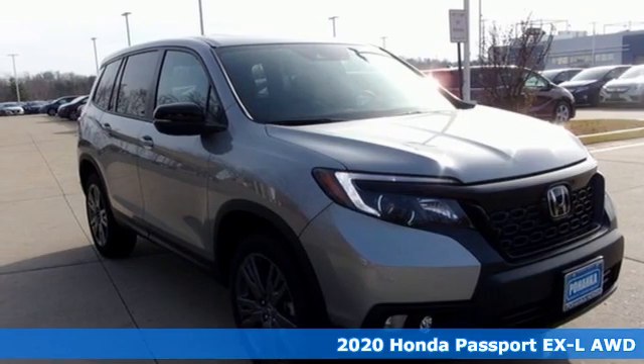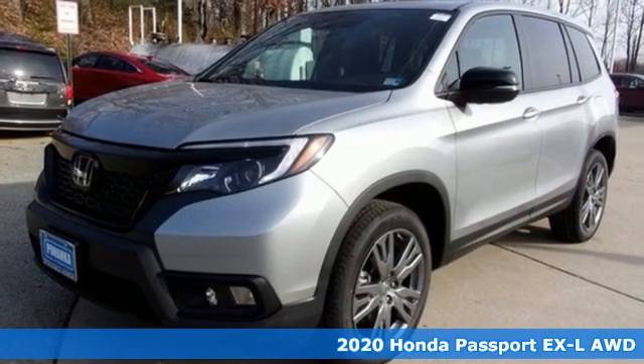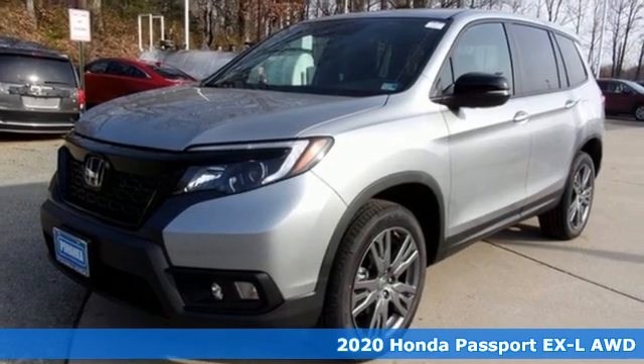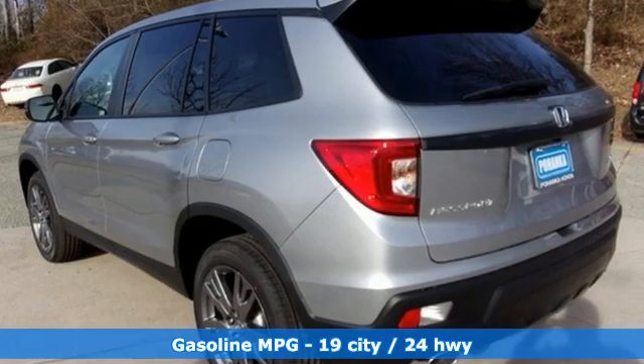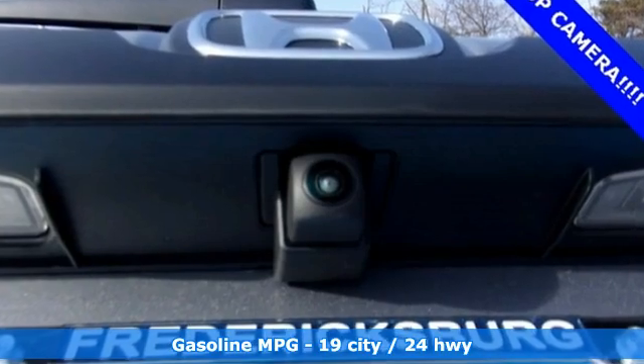It's a new 2020 Honda Passport. With an attitude that's ready to take on anything, Passport offers a no-nonsense approach to why you chose to get an SUV. It comes with the features you need, and better yet,